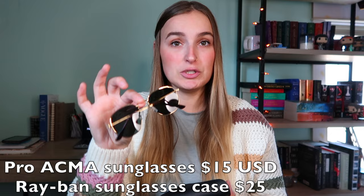Another thing I absolutely love — I bought these on Amazon a few months ago — are Ray-Ban dupes. These are the Pro Acma sunglasses, which are literally a dupe for the Ray-Bans I want so badly. Everyone I talked to thought they were real Ray-Bans because they look so similar. I believe they were about $20 and I'll link them in the description below.